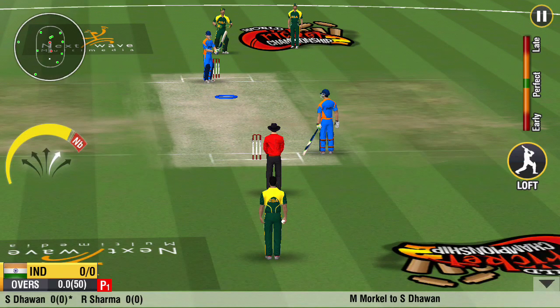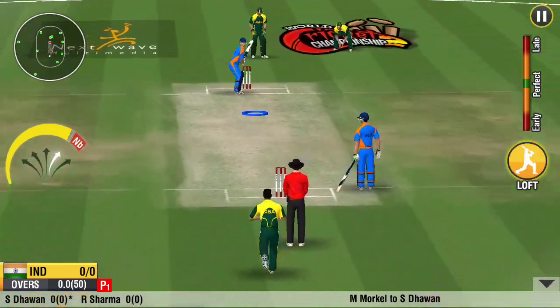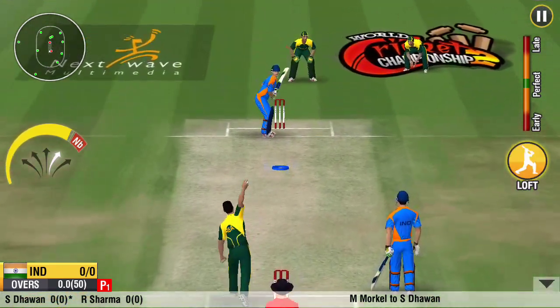The stadium is packed with a very eager audience. Both the teams look great in form. Can't wait to see who wins this.